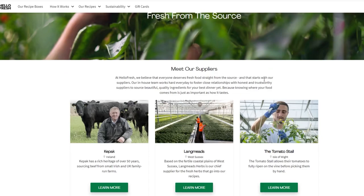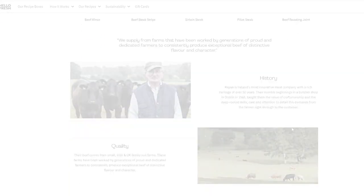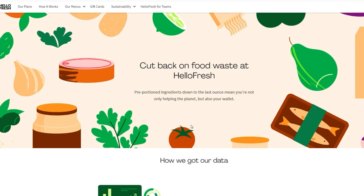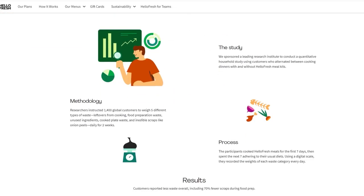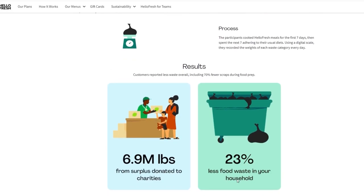On top of that, they use fresh, mostly organic produce in their recipes and follow federal safety regulations for meat and poultry sourcing. Their seafood options are sustainable and environmentally friendly, and their pre-measured ingredients result in low waste in the manufacturing process. So if you're someone conscious about their environmental footprint, HelloFresh has got your back.